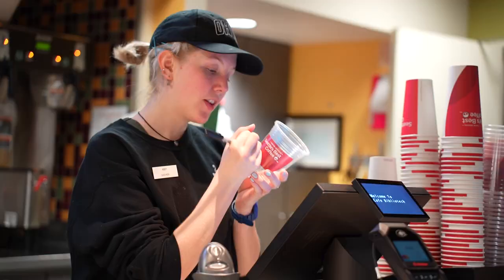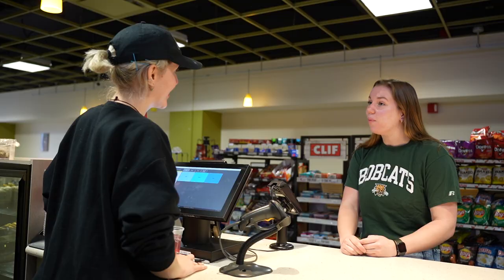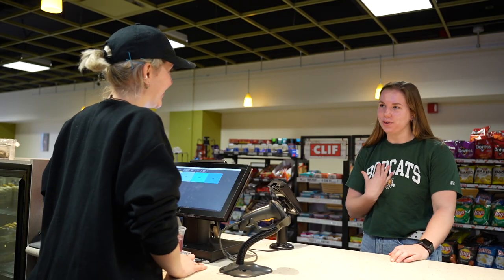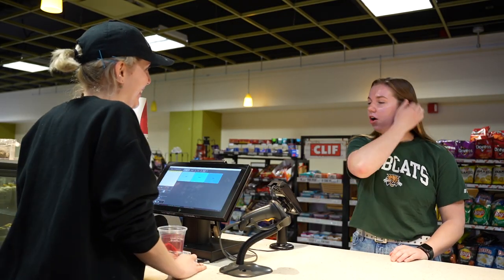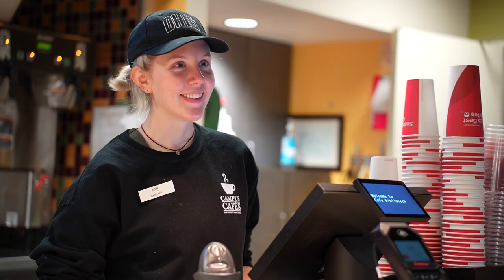Hi there. Can I have an iced coffee, please? Of course. I'm just so stressed — I'm in like three different clubs, I work part-time, I love going to all the football games. I really need help creating a plan to set me up for success. Well, lucky for you, I'm actually an academic coach. Our offices are right down there on this floor of Alden. I can help with time management, making study plans, and staying organized. It's a really great service.